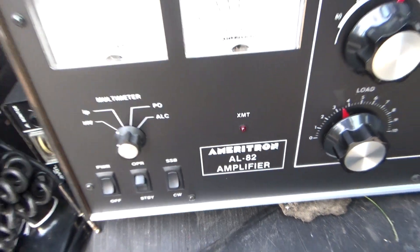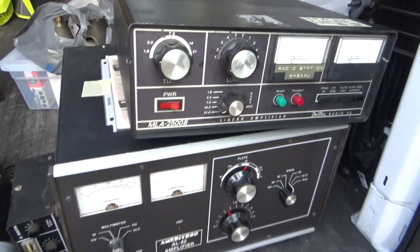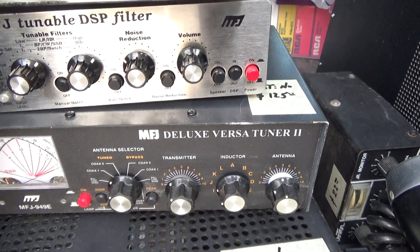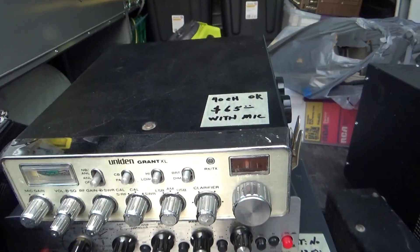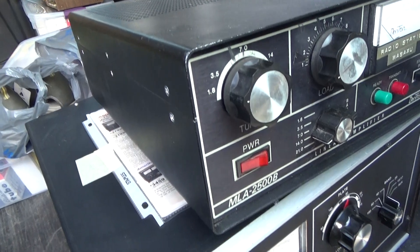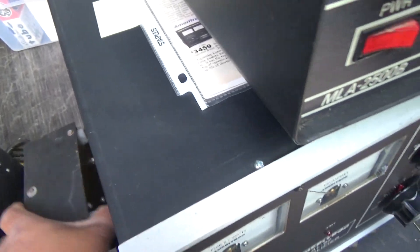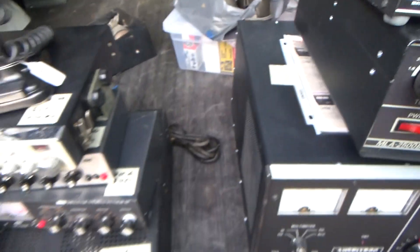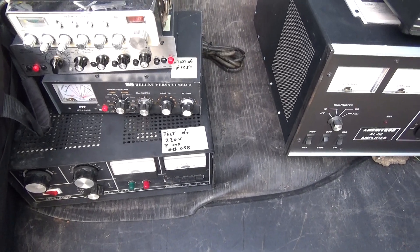Meritron EL82 — somebody modded that to a three-tuber. Dentron MLA-2500, another Dentron MLA-2500, MFJ Versa Tuner, MFJ DSP filter unit, Uniden Grant 40-channel AM SSB, Turner 454 mic, and a Dentron Junior Tuner. Also not shown because he left it at the table is a Dentron 160L with four or five 572Bs.